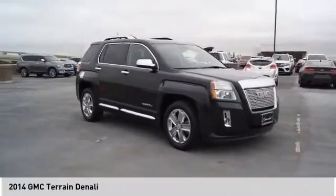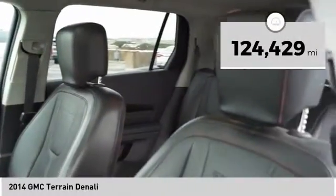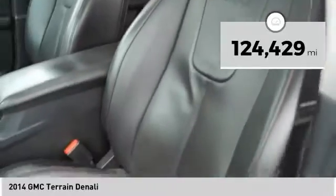An EPA estimated 32 highway MPG is not bad either. This vehicle has less than 125,000 miles.